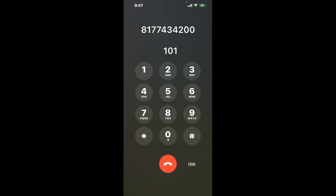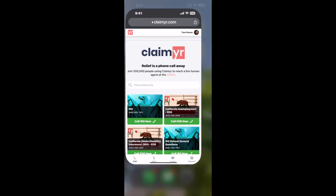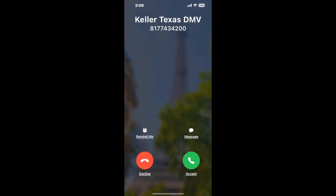Now the next method is the better way to reach a live person at Keller Texas DMV. I built a calling tool. To use it, open up your browser, go to claimer.com, and search for the Keller Texas DMV option. Claimer can automatically call any phone line for you and connect you directly to a human at Keller Texas DMV.